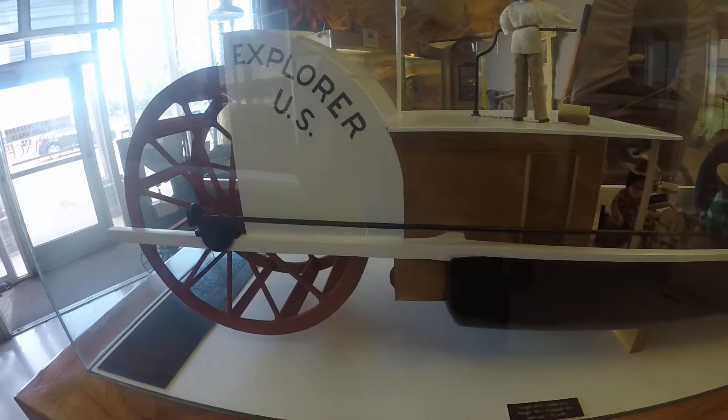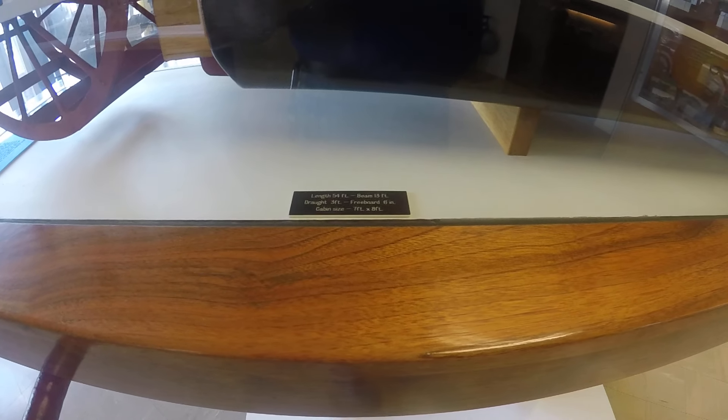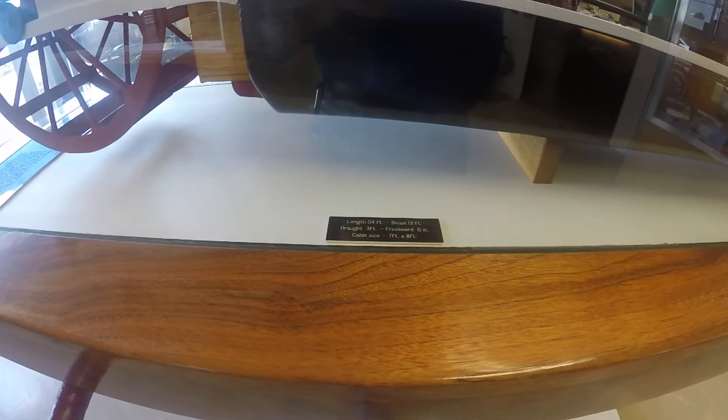This is a unique Explorer US. Its length was 35 feet, its beam was 13 feet, draft 3 feet, freeboard 6 inches, and cabin size 7 foot by 8 foot. That is so cool.